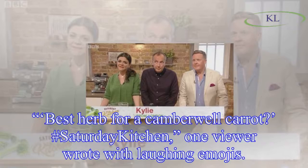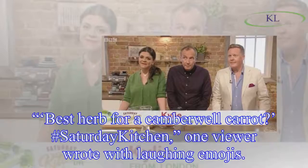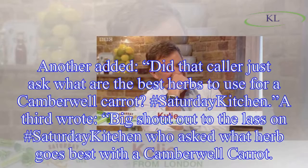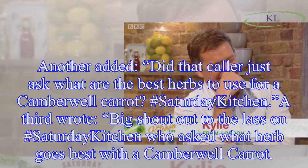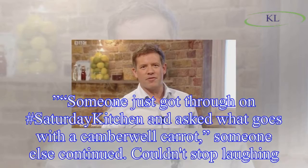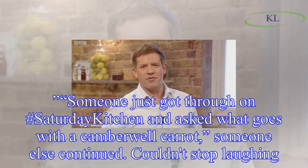Fans of Saturday Kitchen flocked to Twitter to comment on the moment. 'Best herb for a Camberwell carrot? #SaturdayKitchen,' one viewer wrote with laughing emojis. Another added, 'Did that caller just ask what are the best herbs to use for a Camberwell carrot? #SaturdayKitchen.' A third wrote, 'Big shout out to the lass on #SaturdayKitchen who asked what herb goes best with a Camberwell carrot.' Someone else continued, 'Someone just got through on #SaturdayKitchen and asked what goes with a Camberwell carrot — couldn't stop laughing.'